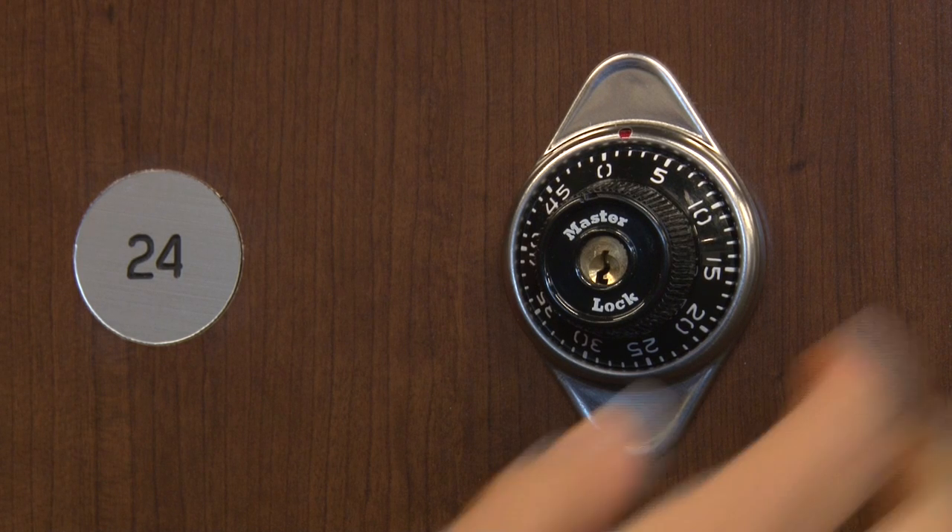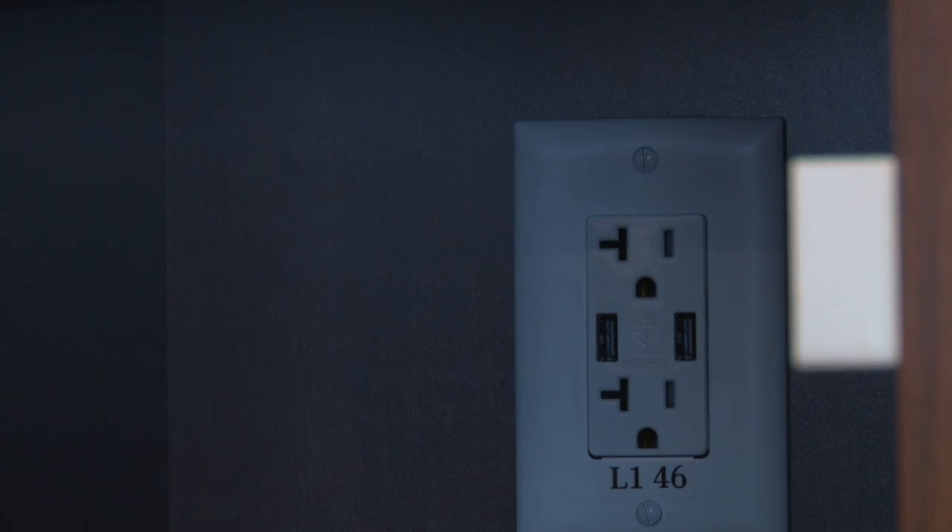Each locker is equipped with its own combination lock, two power outlets, and two USB ports.